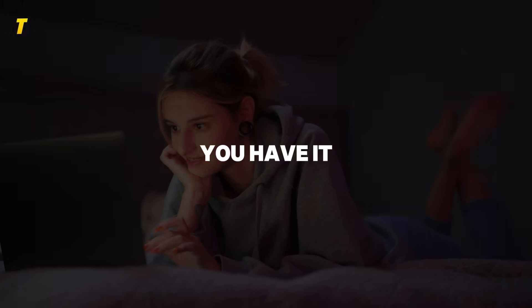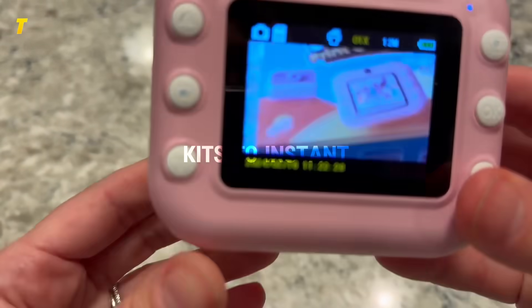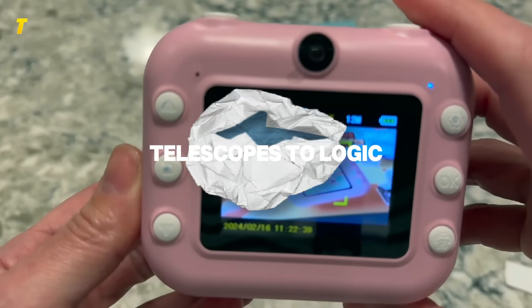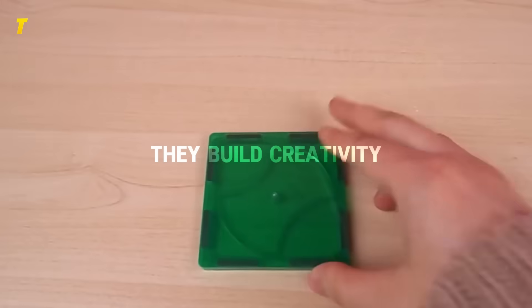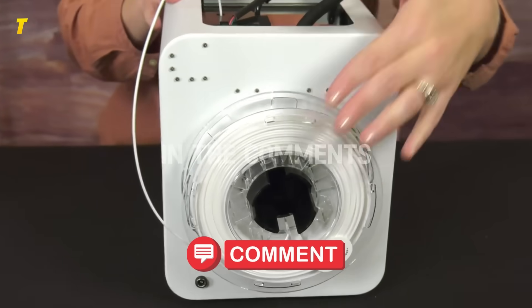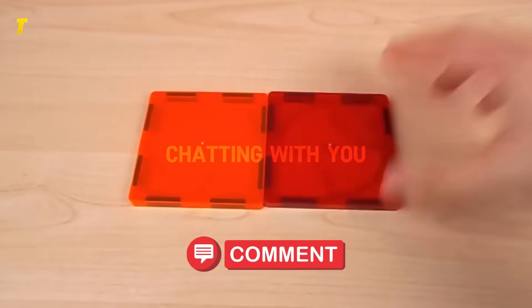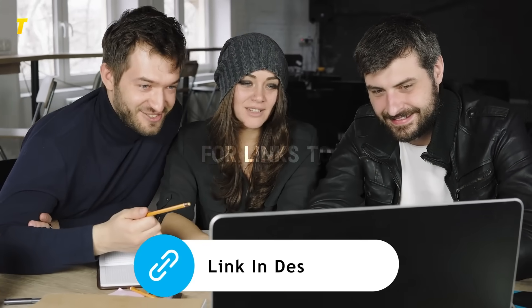So there you have it — the 15 best educational and fun toys for kids ages 6 to 11. From robotics kits to instant cameras, telescopes to logic games, these gifts aren't just fun. They build creativity, problem solving, and lifelong skills. Which one would you want under your tree? Drop your pick in the comments — I'll be there chatting with you. And don't forget: subscribe, like, share, and check the description for links to every toy in this list.